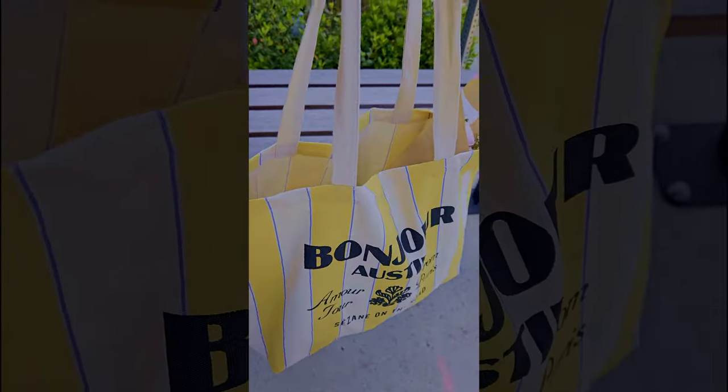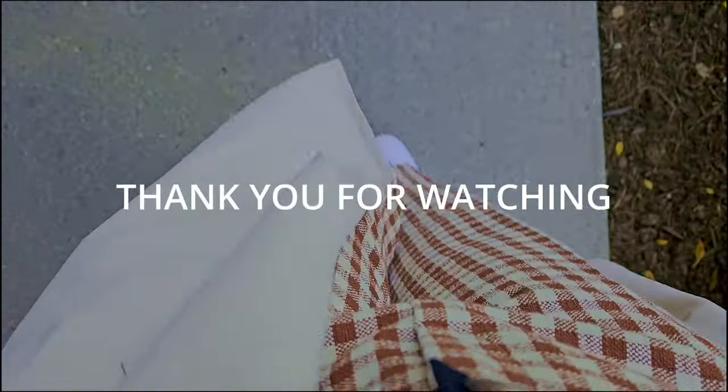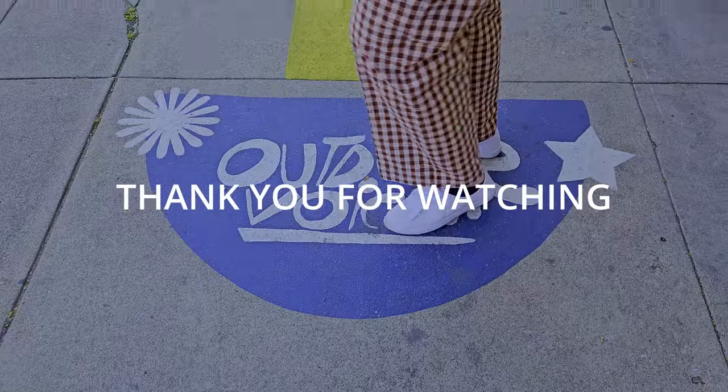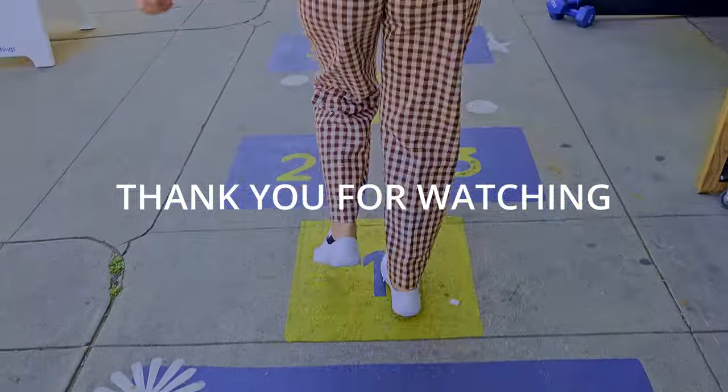I left the store with my purchase bagged in a cute yellow Austin tote bag and complimentary flowers. Stay tuned for my next video of a more in-depth review of the items I purchased. If you like this video, please hit the like and subscribe button.